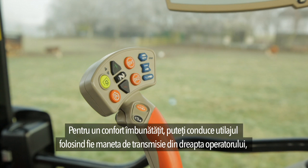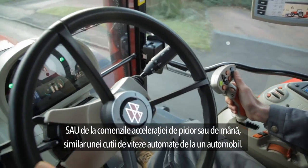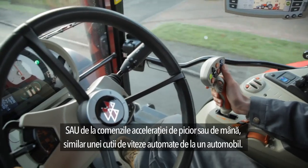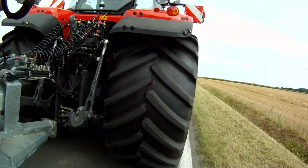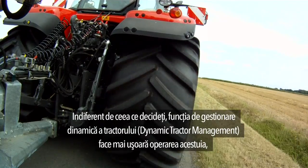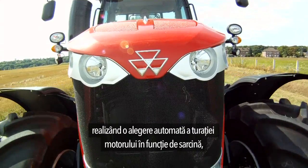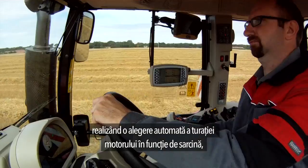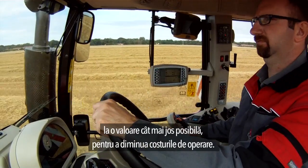For greater comfort, you can drive with either the transmission to the driver's right or the unique power control shuttle lever to the left of the steering column, or with the foot or hand throttle, like an automatic gearbox on a car. Whatever you decide, dynamic tractor management makes driving even easier, resulting in automatic management of the engine speed according to the load, reducing the speed as much as possible to reduce operating costs.